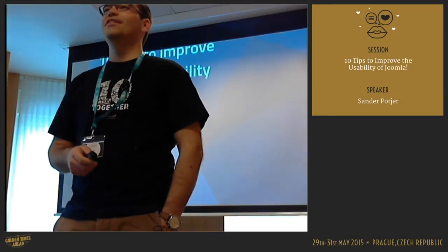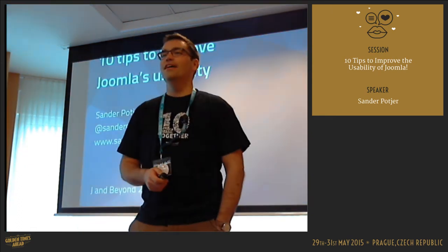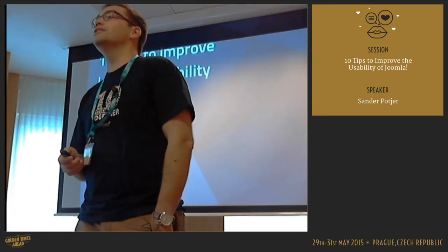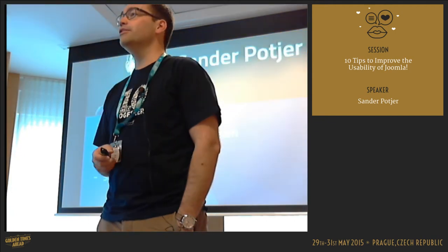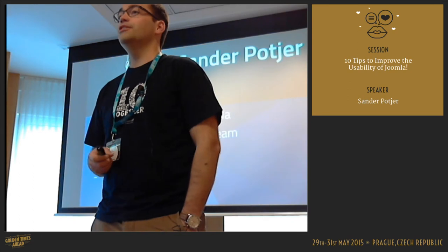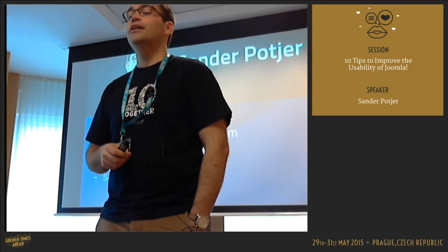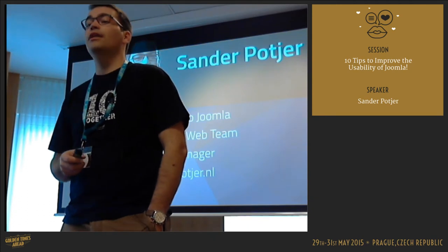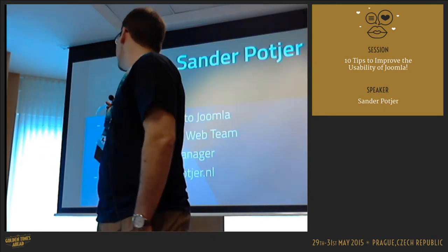Good morning, first session, welcome all. I will give a presentation about 10 tips to improve Joomla's usability. My name is Sander Porcher, I'm from the Netherlands. I love contributing to the Joomla project, locally and internationally. I do have my own company, Perfect Web Team, based in the Netherlands as well, and my extension, ACL Manager.